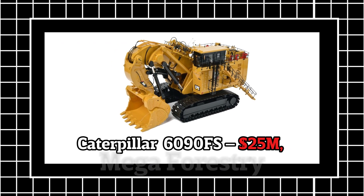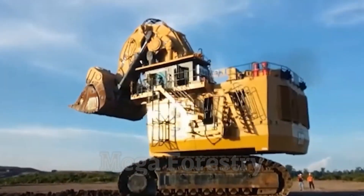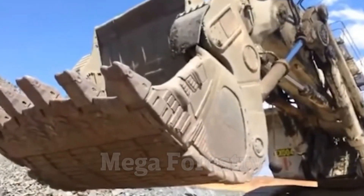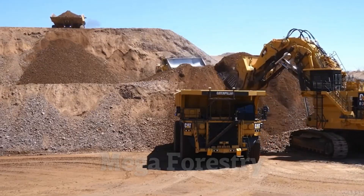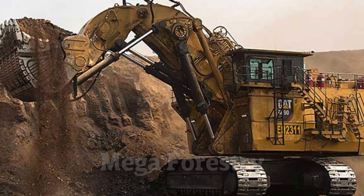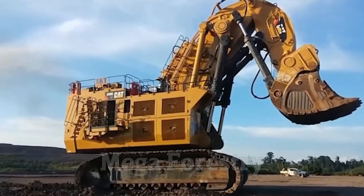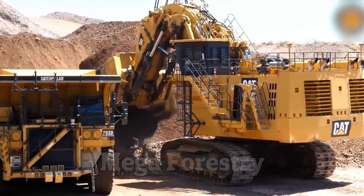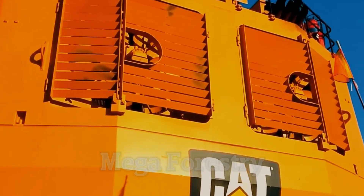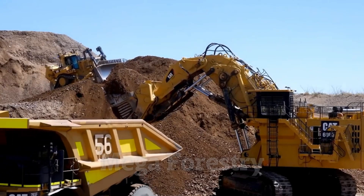Number 4: Caterpillar 6090FS — $25 million. How big is the world's largest hydraulic mining shovel? If you think an excavator is big, wait until you see the Caterpillar 6090FS. At a cost of $25 million, this is the largest hydraulic mining shovel ever built. Standing at 50 feet tall and weighing 1,000 tons, the 6090FS is a mining powerhouse. It features a huge 52-cubic-meter bucket — with every scoop, it can lift the equivalent of 80 pickup trucks full of material.